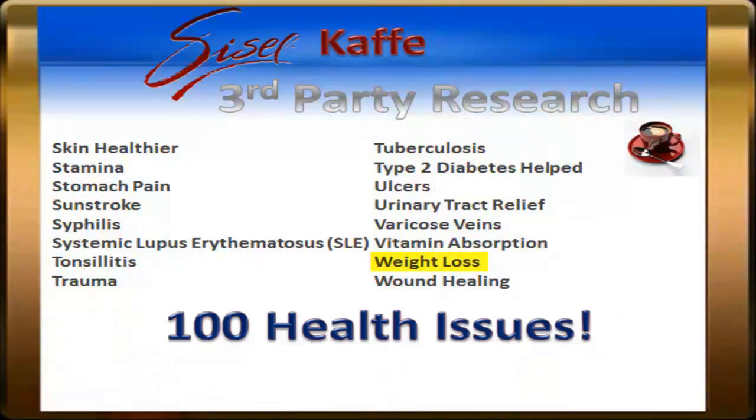This list goes on and on with the health benefits of coffee and of the ingredients found in Sizzle Café, Sizzle International's healthy coffee. There are other companies out there with some of these ingredients, but only Sizzle Café has all of them.